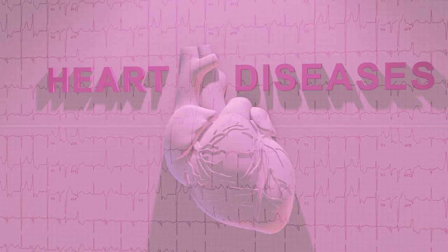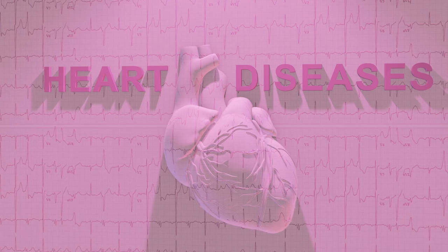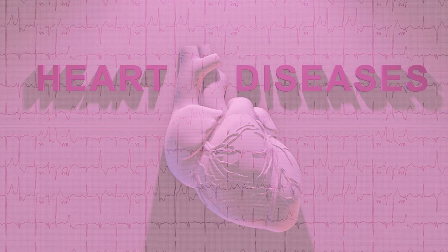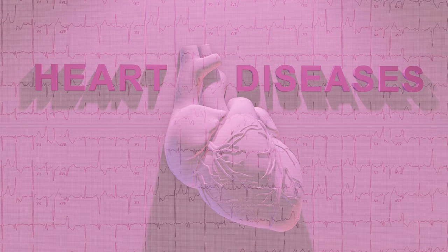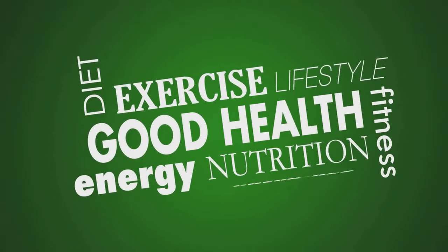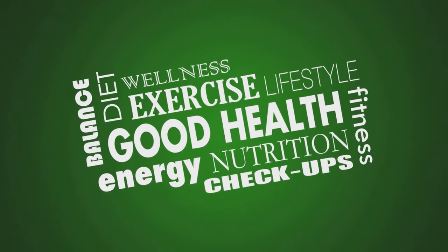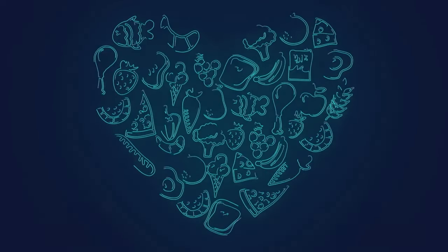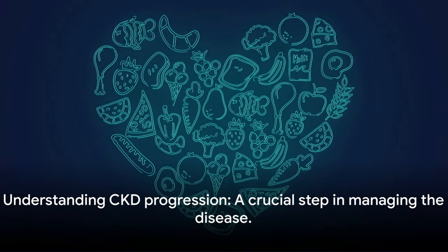Lastly, other health conditions can impact your kidneys. People with heart disease, high cholesterol, or a history of acute kidney injury are at an increased risk of CKD. As you can see, various factors contribute to chronic kidney disease — some we can control, like maintaining a healthy weight and not smoking, while others, like age and family history, we cannot. Knowing these risk factors is only half the battle; understanding how CKD progresses is equally important.